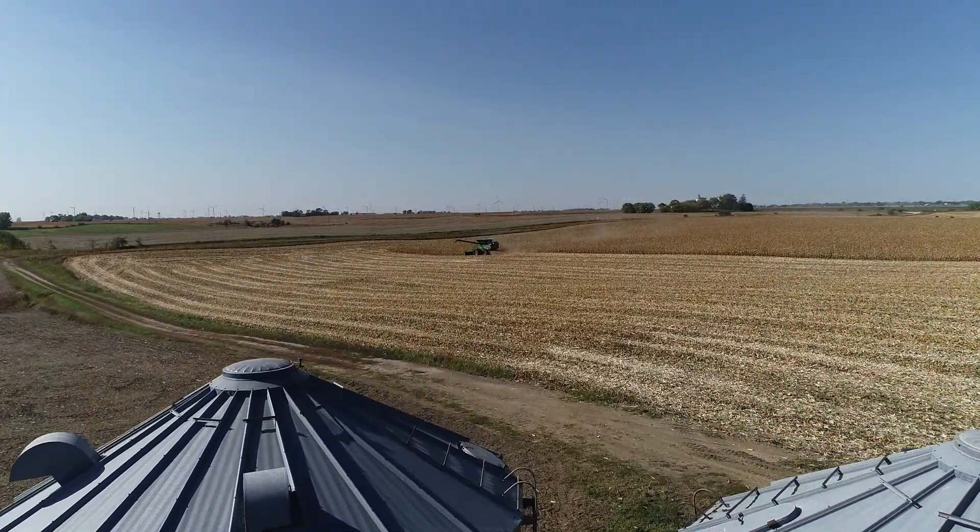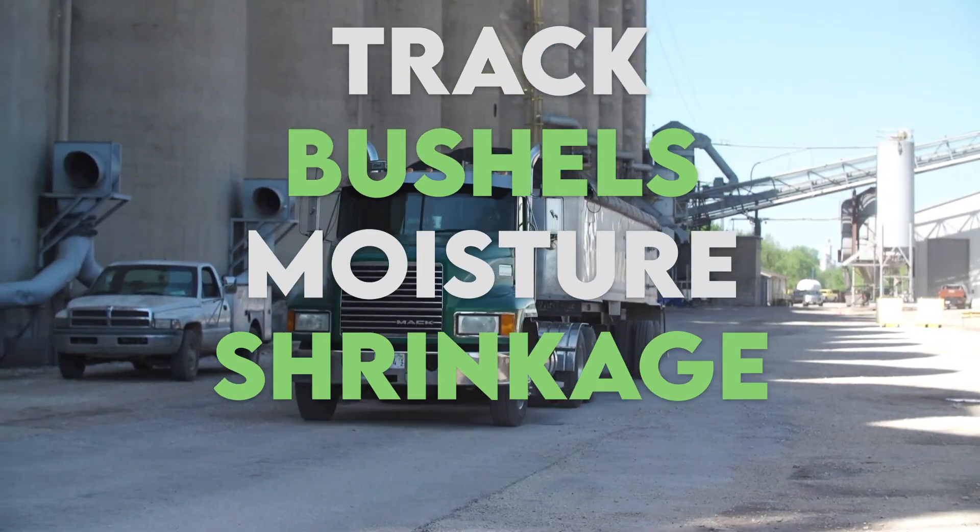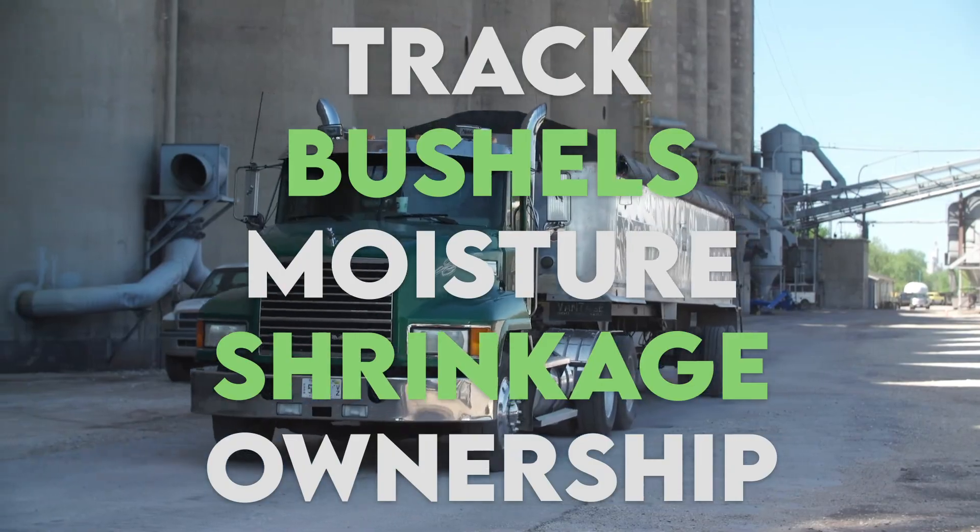From the field to your grain bins, from your grain bins to the co-op — track the bushels, moisture, shrinkage, and the ownership of that grain.